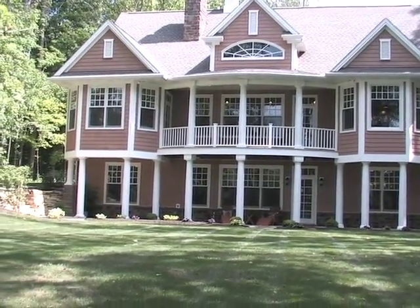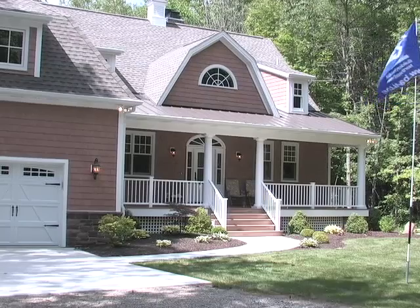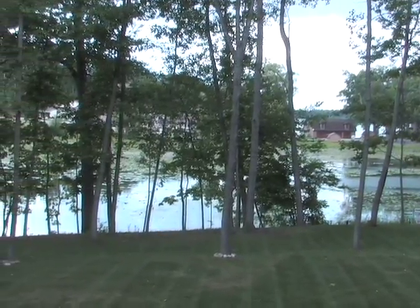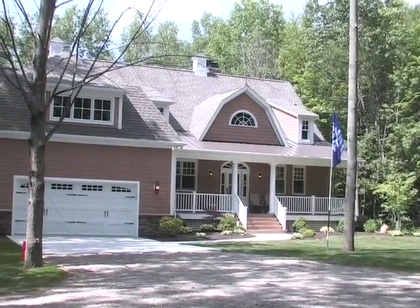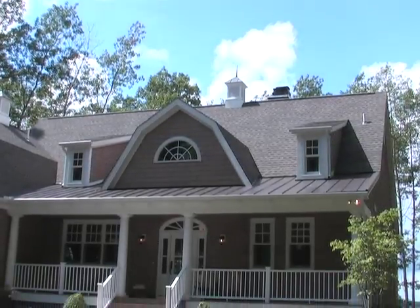Welcome to Cove Dreams, where Dennis Spidell Custom Homes brought to life the wishes of another client. This home is located on Sylvan Lake, nearby the historic Gene Stratton Porter site. As you meander down the long natural driveway, you'll see that Cove Dreams is located on a large wooded lot set into a secluded cove.